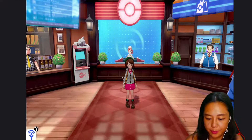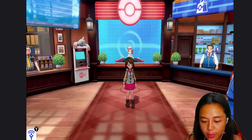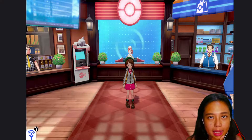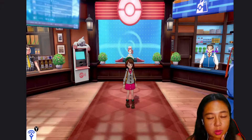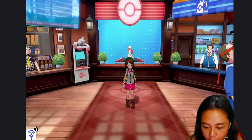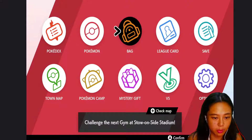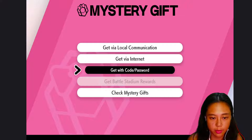I already received my code, so I'm gonna go ahead and open my Pokémon. I have both Sword and Shield, but I already redeemed my code in Pokémon Shield for Zacian, so let's get the other one. I'm already in my Pokémon Center — gonna go to Mystery Gift, get a Mystery Gift. Super excited!